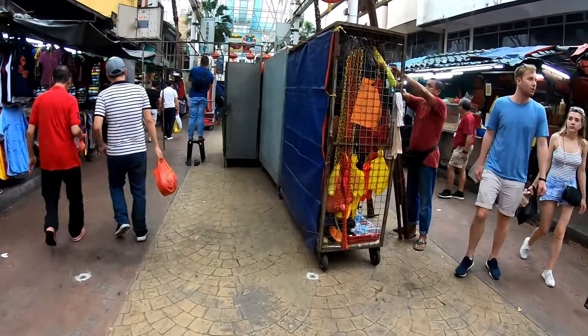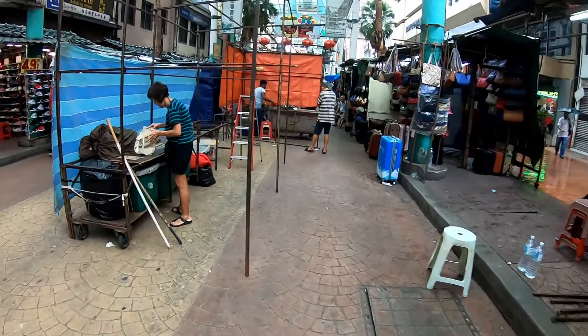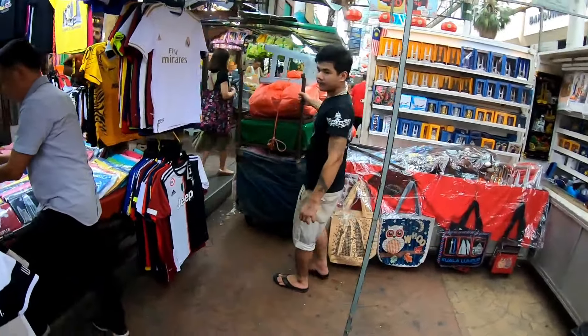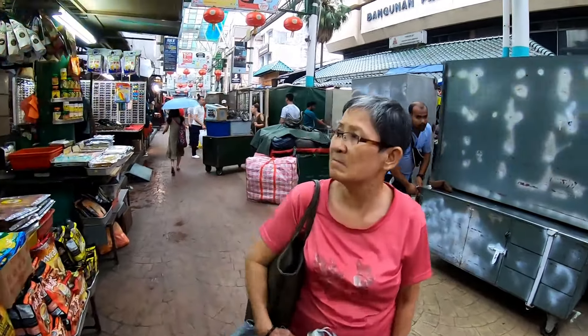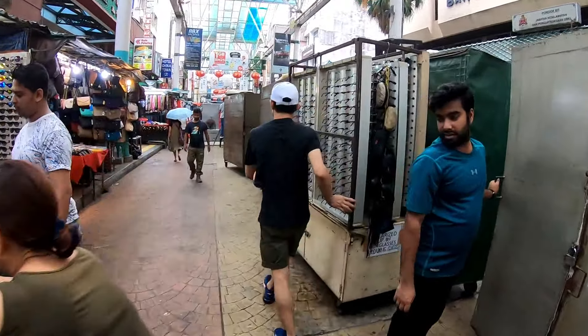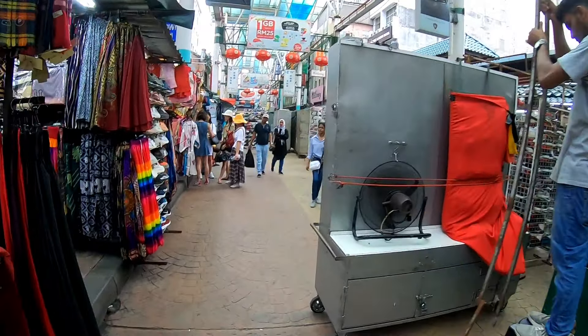There is also humidity. Now you can see the rain is coming - it's getting wet. This is basically a side market. Everything is closed. The rain has been killing us. This is a good place - Petaling Street and Chinatown. Basically, Chinatown is Petaling Street.